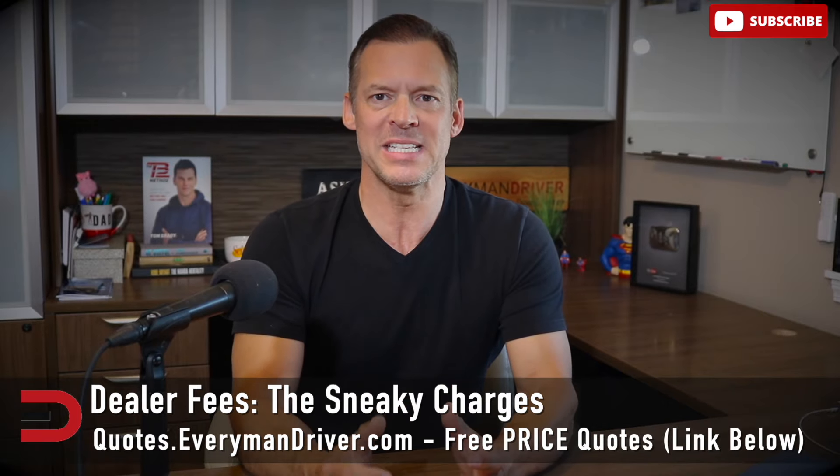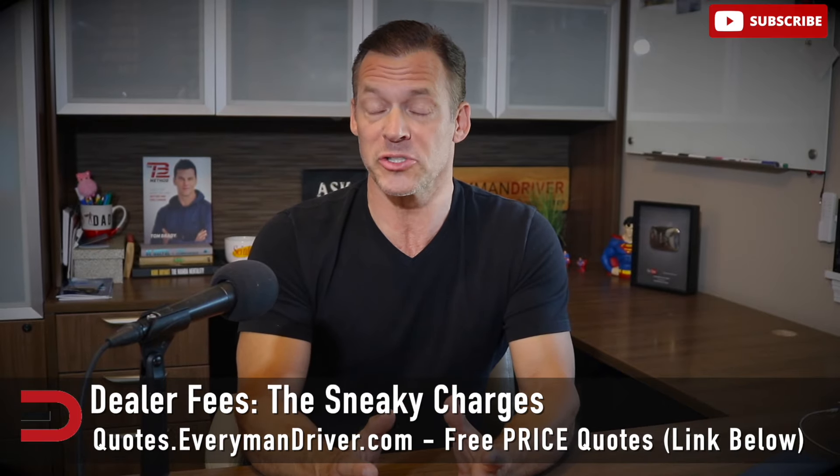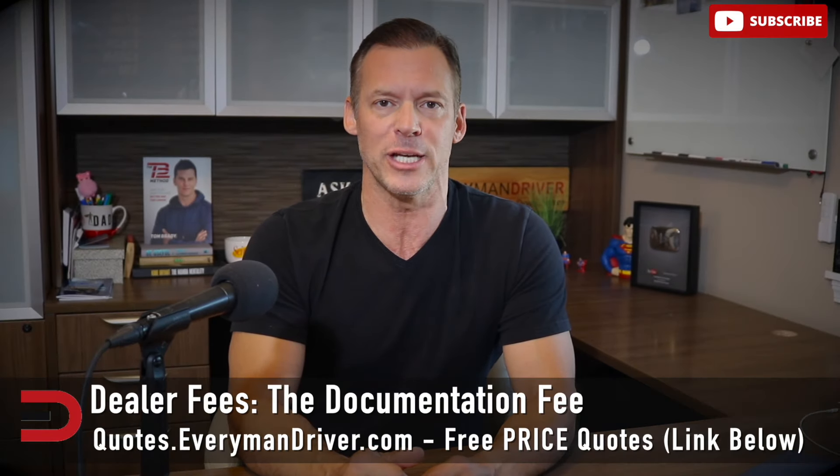First up, let's talk about those sneaky dealer fees — charges the dealer adds to your bill, sometimes without you even realizing it. One of the most common is the documentation fee, or doc fee. This is supposed to cover the cost of processing paperwork like getting your car registered. Depending on where you live, this fee can range from $50 to $600. Some states have a cap on it, but it's worth asking if it can be reduced or waived.